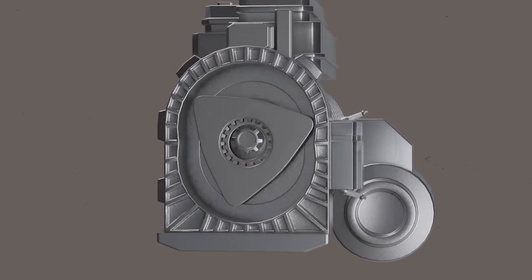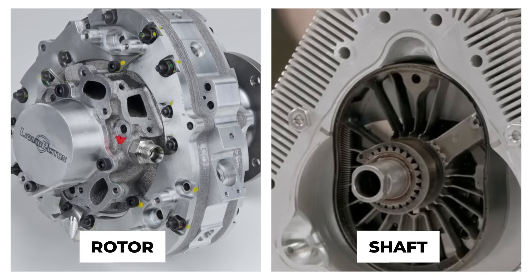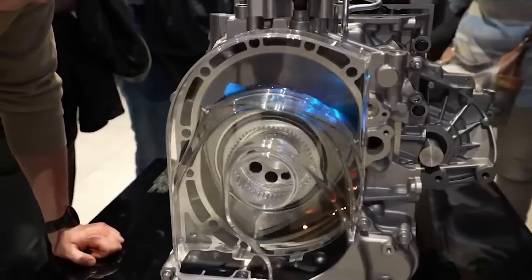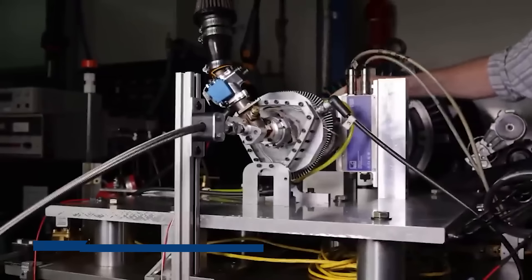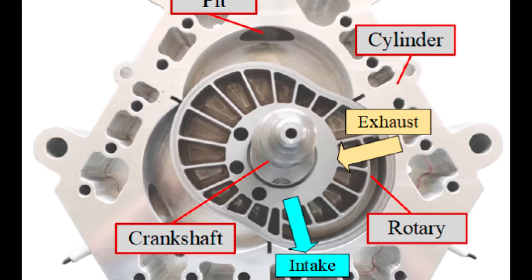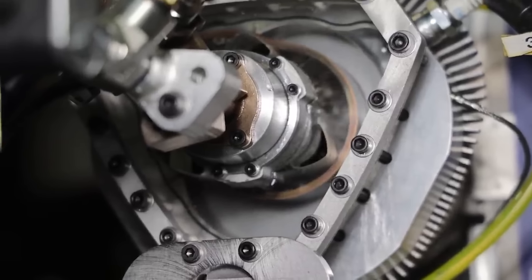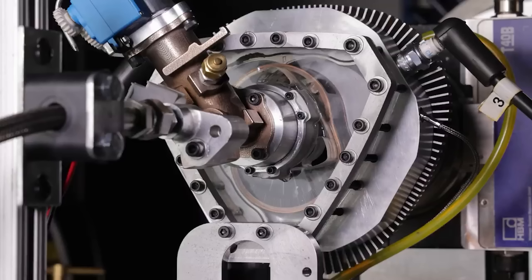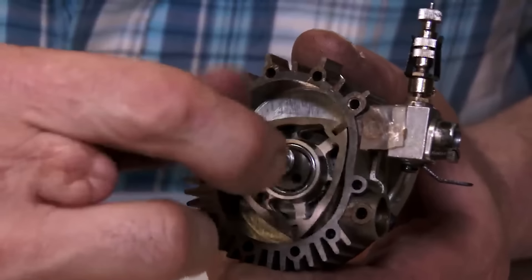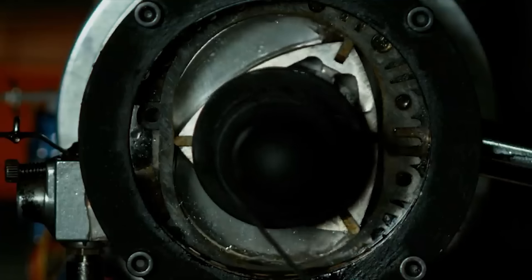Another advantage of the XTS-210 is its simplicity—the engine has only two primary moving parts: a rotor and a shaft. The rotor has a peanut-shaped profile that fits inside a tri-lobed housing, creating three combustion chambers that cycle through the four phases of the HEHC: intake, compression, power, and exhaust. The shaft is connected to the rotor by a planetary gear system that allows the rotor to spin at a different speed than the shaft, optimizing engine performance. But why did Liquid Piston choose to invert the Wankel engine design?